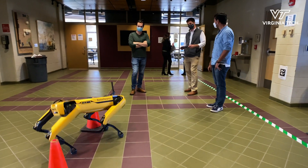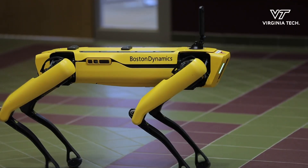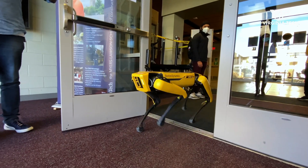As of right now, I believe we're the only college that's actually doing research in construction with the Spot Boston Dynamics robot. I really think we're making strides towards changing the whole construction world, especially with construction documentation.